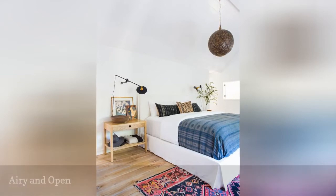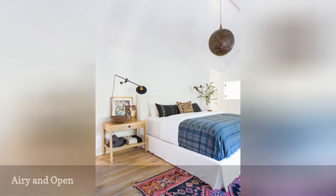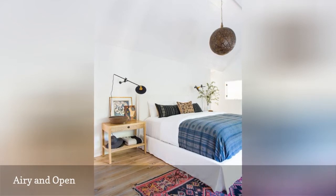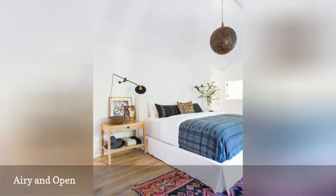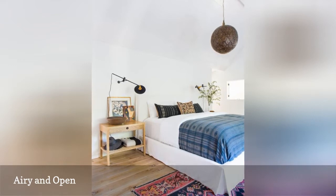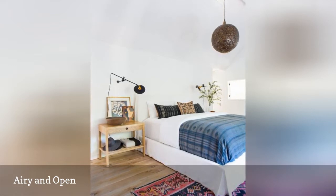Stunning isn't necessarily synonymous with lots of stuff. In fact, an open, airy room with just the right blend of color, pattern, interest, and personality can be the most stunning room of all. For proof, just check out the lovely yet simple master bedroom from Amber Interiors, shown here.